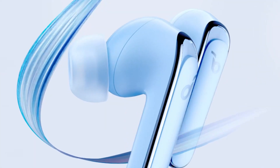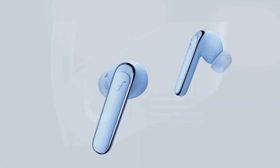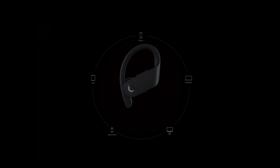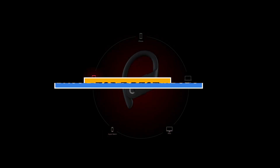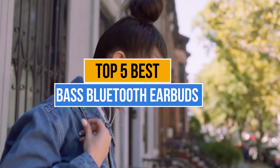If you're seeking the best bass Bluetooth earbuds for iPhone that can produce the deepest, most potent bass you've ever heard, you've come to the perfect spot. Today's video is about the top 5 best bass Bluetooth earbuds for iPhone that are available in the market.